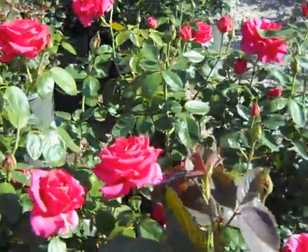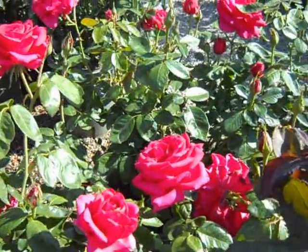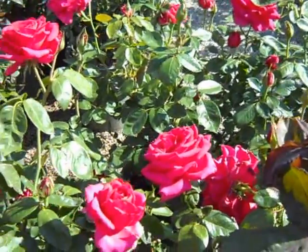But if you're looking for a really hot pink rose, a large blossom and fragrance, Voluptuous is your plant.